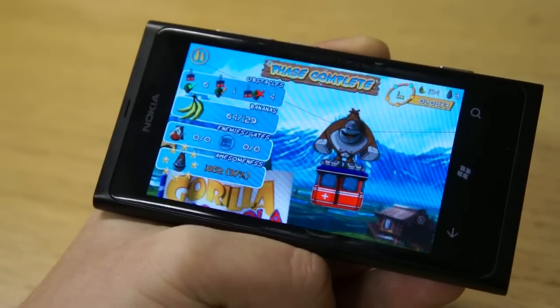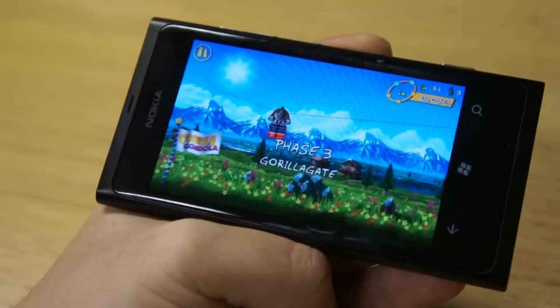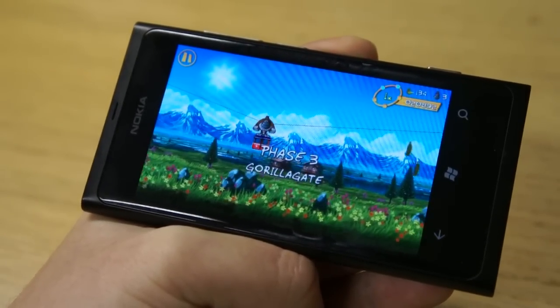There are five phases on each level, eight levels altogether. Really quite a charming game — very impressive for a debut release — and it's a recommended download from me. You can get it from the Windows Phone Marketplace.